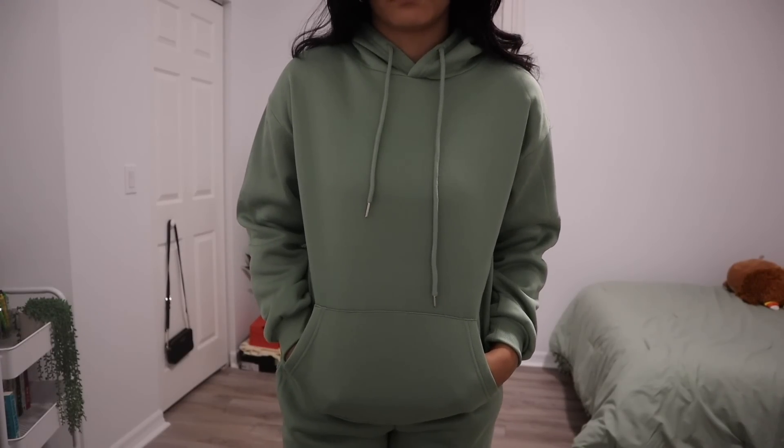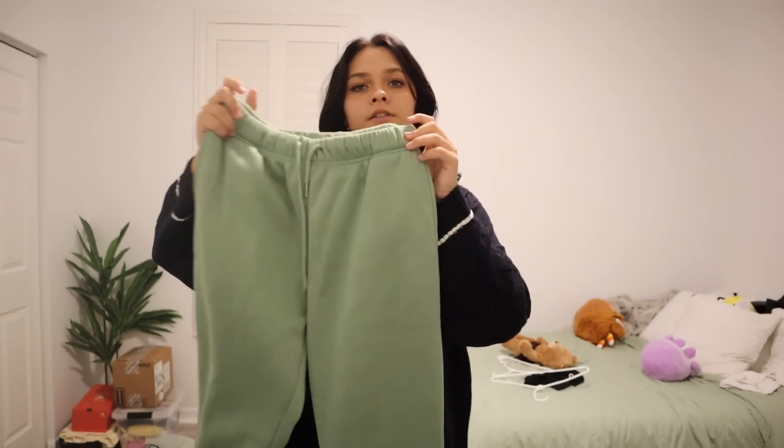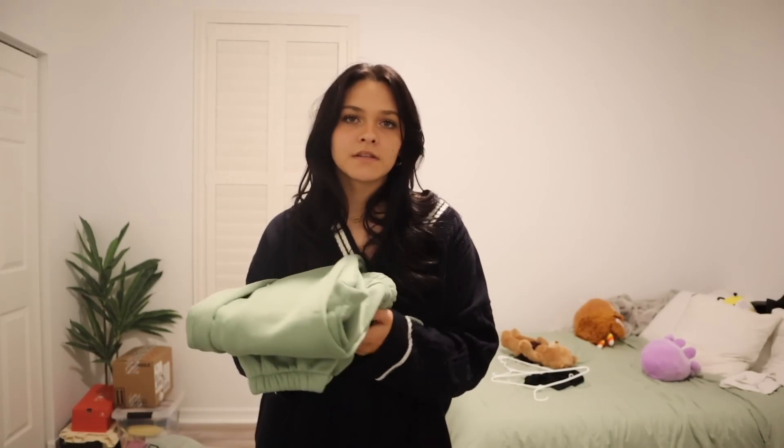Moving on to the last and final thing — a matching set. I have a hoodie and a pair of sweatpants. It's literally the same color as my comforter — I really love this sage green. The sweatshirt is plain sage green with a hood and drawstrings, and the material is really soft. The sweatpants have a drawstring too — super comfy and really warm. They're super stretchy. Overall it's my first matching set and I'm so excited to wear it. It's super trendy and it takes all the guesswork out of deciding what to wear.